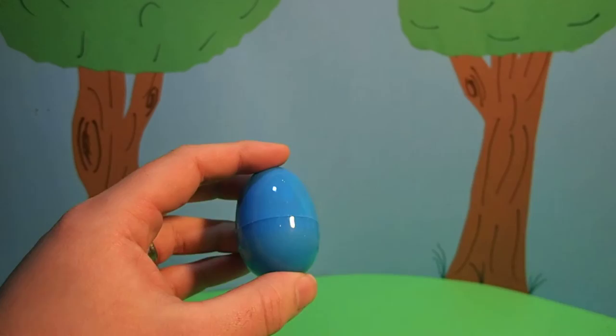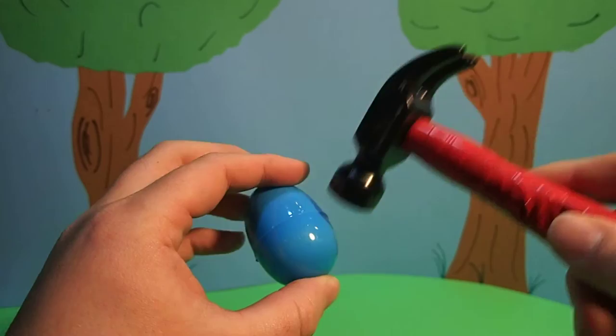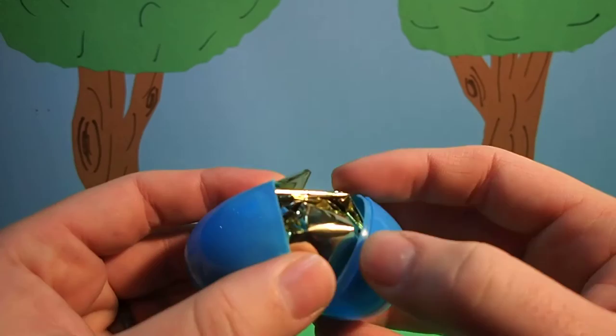First we have to crack the egg with our magic hammer. Oh, I think we cracked it. I wonder what's inside.